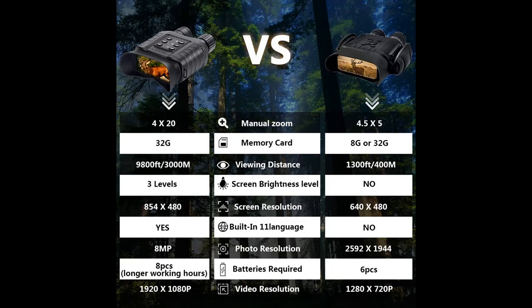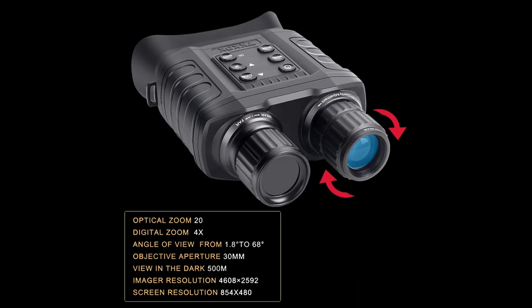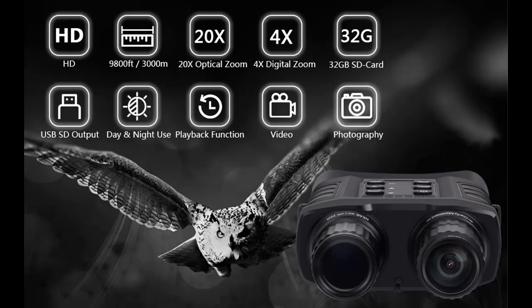4x Digital Zoom and 2x Optical Zoom allow the user to zoom in on an object or zoom out to a broader perspective. A 30mm objective aperture and 1.8 to 68 degrees angle of view offer a more full field.